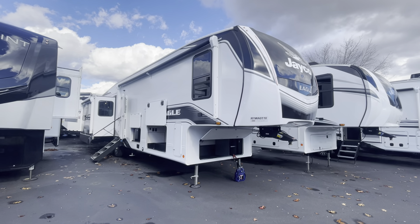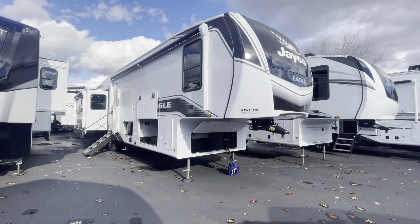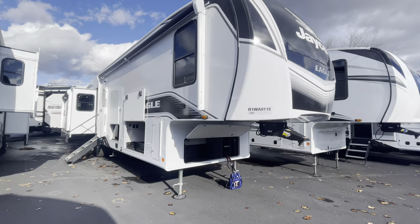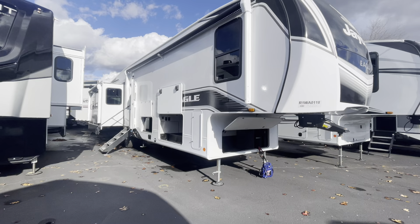How we doing everybody? Alex over at Pete's RV Center in South Windsor, Connecticut — Stop on Yellow RVing. Just had a new arrival show up. This is a 2024 Jayco Eagle 355 MBQS.